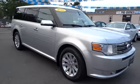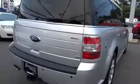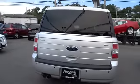2010 Flex. Flex isn't just exciting to look at, it's exciting to drive. It hunkers down, puts a limit on lean. This vehicle has less than 30,000 miles.